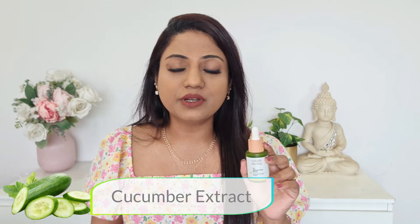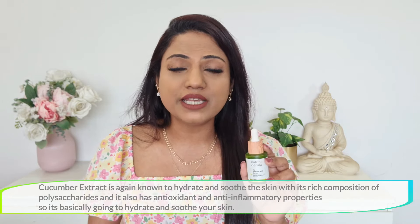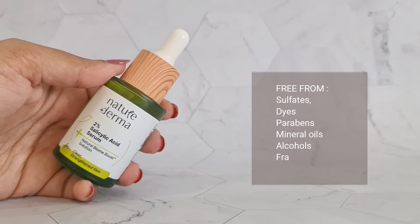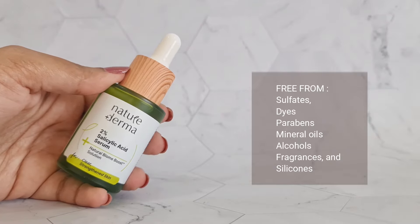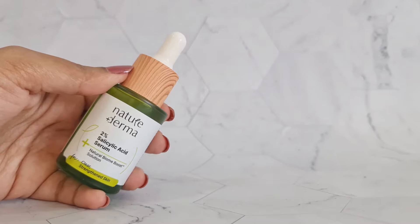Another ingredient in this serum is cucumber extract, which helps to hydrate and soothe your skin with its rich composition of polysaccharides, and it also has anti-inflammatory and antioxidant properties. The Nature Derma 2% Salicylic Acid Serum is dermatologically tested and is free from sulfates, dyes, parabens, mineral oils, alcohols, fragrances, and silicones — it is also fragrance-free.